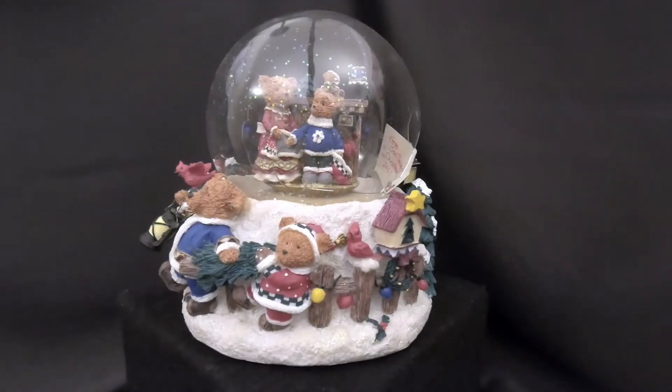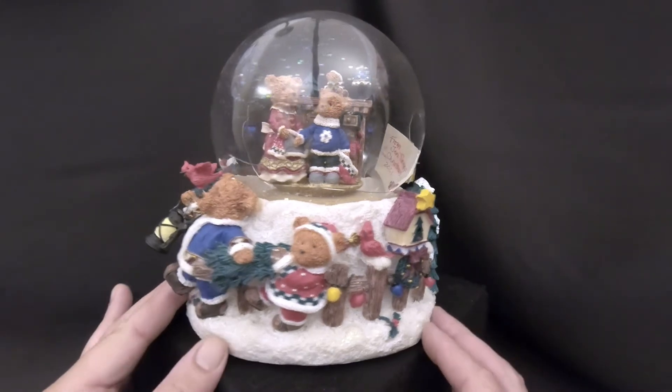Hello everyone and welcome back to Snow Globe Rescue. I'm Tony and as usual with me is Ally. Today we have another subscriber request — thanks to Pawan Ekinayaka who saw this in episode 33 and asked us if we'd fix it. This is a Christmas-themed globe all about teddy bears.